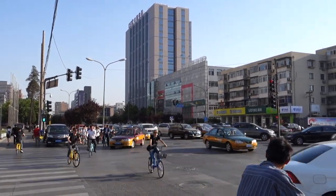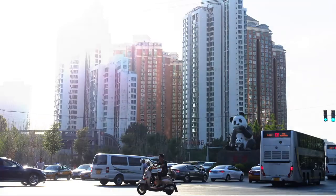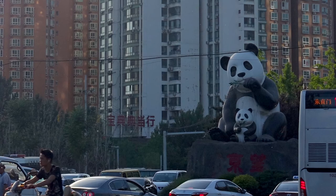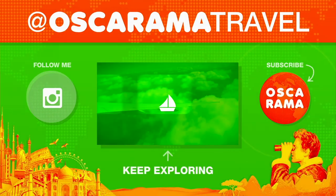So that was a quick video scratching the surface of the Art Zone. If you visit Beijing, I definitely recommend it. Can I mention how only in China you'd find a huge panda statue next to the road? Thanks for watching, and hit subscribe to see more of China and more of the world.